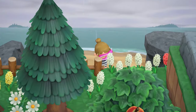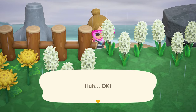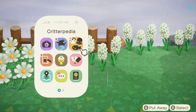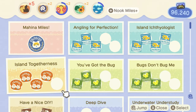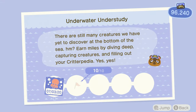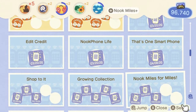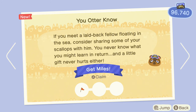Will the animals get mad at me for wearing a wetsuit in the rain? A mermaid dresser — so that's how we're going to get the mermaid furniture! Amazing. And that's what it looks like. I need a pearl, giant clam, and coral. And I think underwater — okay, so I caught ten. Is there one for Pascal? Yes — if you meet a laid-back fellow floating in the sea, consider sharing some of your scallops with him.